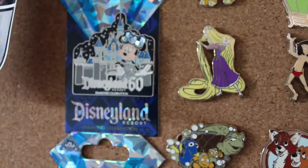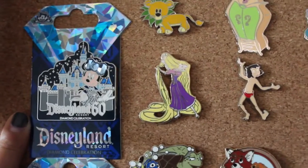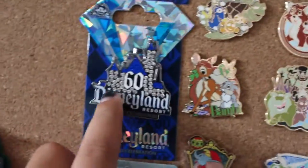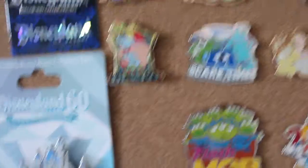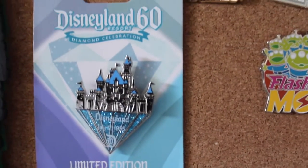So this is my pin board — isn't it nice? I got three 60th anniversary pins. The first one is Minnie for Disneyland 60th — her bow is actually diamond-shaped with lots of sparkly details. The last one is a limited edition pin with the date Disneyland opened, featuring the Sleeping Beauty Castle on top, which I really like. Here's a full look at my pin board.